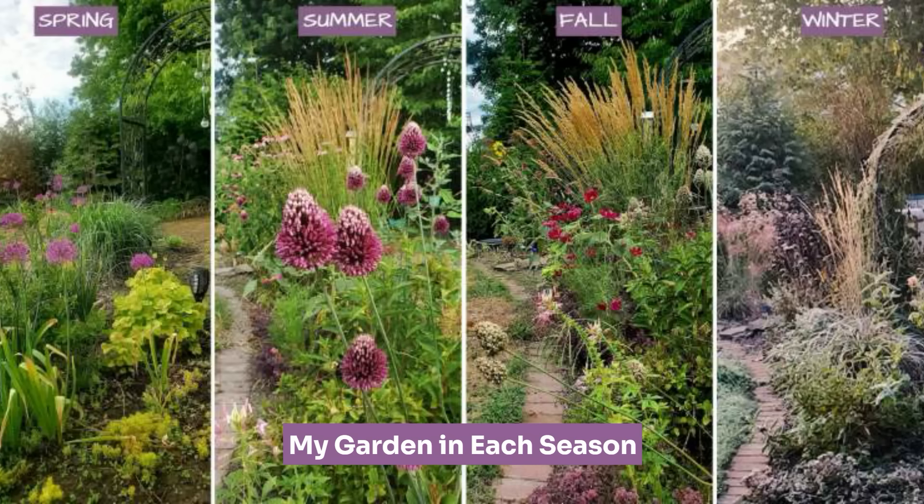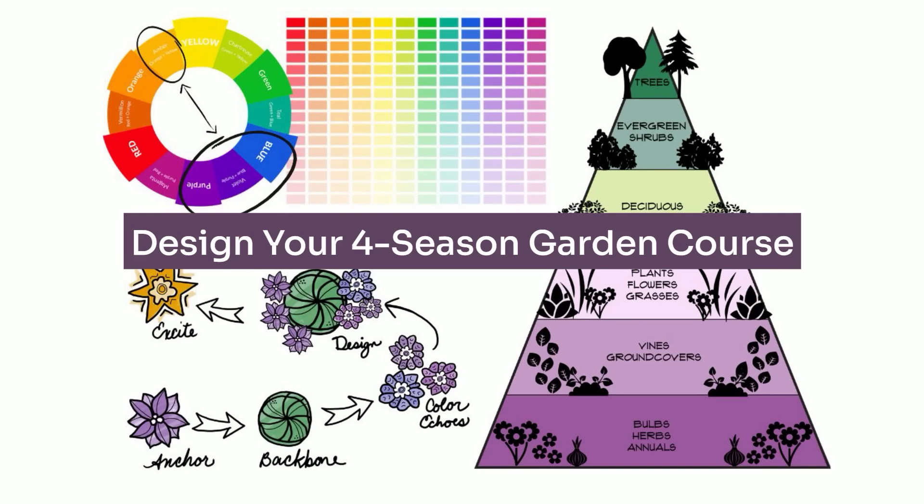As a designer who was actually trained in color theory and took college classes on it, this is really my jam — I love talking about color. I have an awesome article on my website covering all different color schemes for your garden that you can try out at home; I'll leave a link in the description below. Mistake number four is using too many colors in your landscape design.